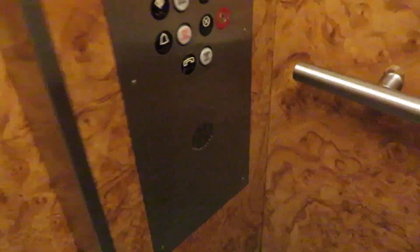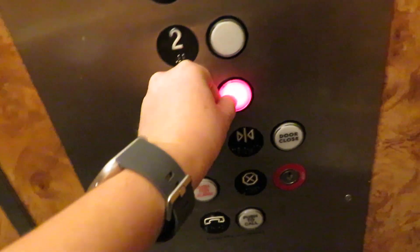Cab view. Fairly basic Schindler Haughton elevator. That's my first Schindler Haughton. That's probably an indicator, but it doesn't work.